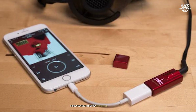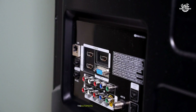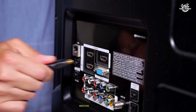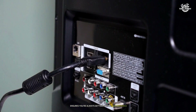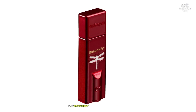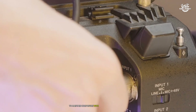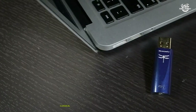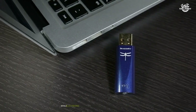Power management is another area where the Dragonfly excels. Despite its small size, it drove everything from sensitive IEMs to demanding full-size headphones with authority. The automatic sample rate adjustment — indicated by the color-changing LED — ensures you're always getting optimal performance without any manual intervention. During critical listening sessions, I was consistently impressed by the Dragonfly's ability to maintain composure with complex musical passages.